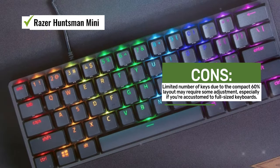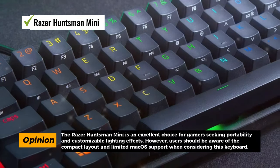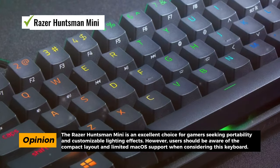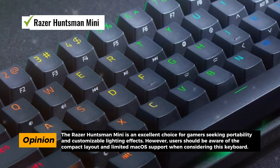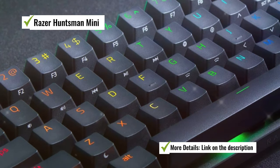Additionally, the keyboard features PBT keycaps, which are known for their durability and resistance to wear and tear, ensuring that your key legends won't fade over time. The compact 60% layout means it has a limited number of keys, and may require some adjustment if you're used to a full-sized keyboard with dedicated function keys and a number pad.